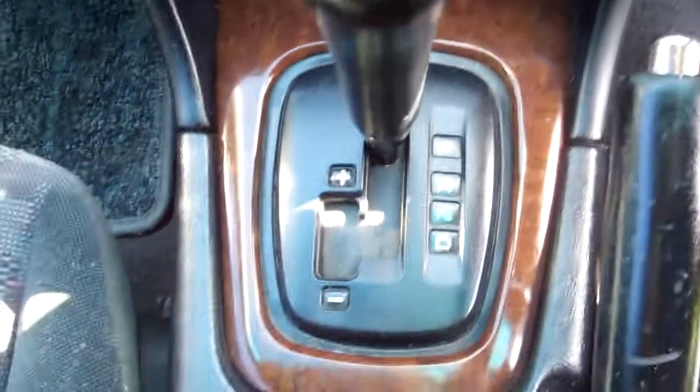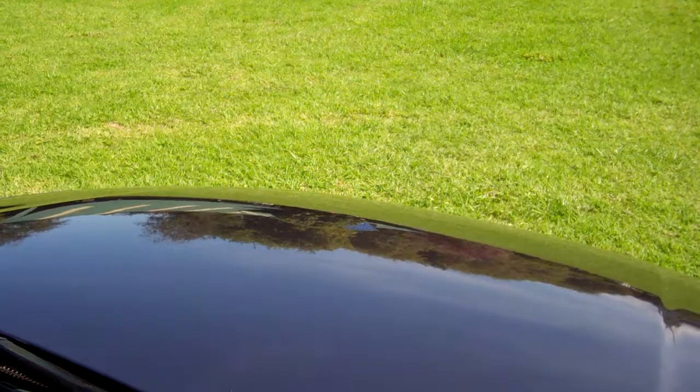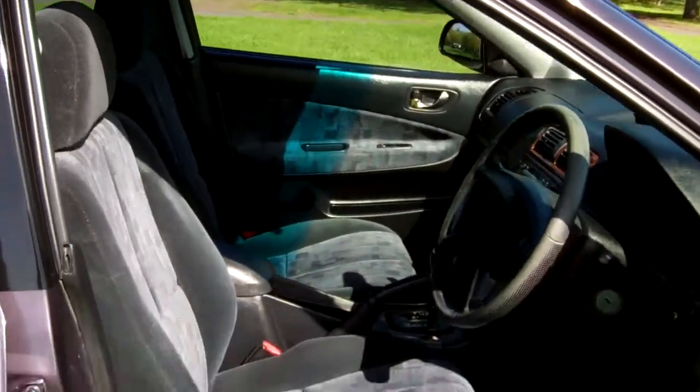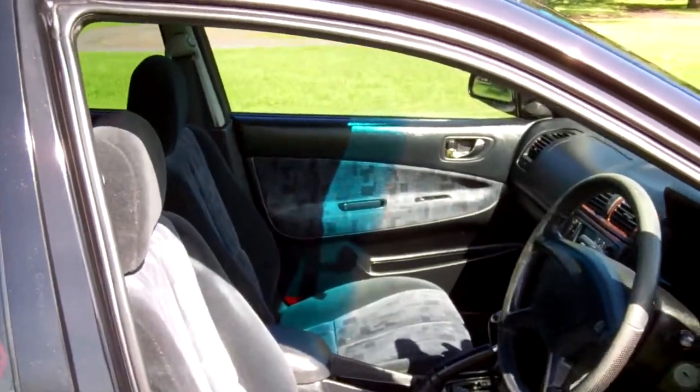Good sounds. It's an automatic model with the Tiptronic feature. Twin air bags for safety. The steering wheel is done by Nadi in these particular models. There's a good view of your roof lining. We'll just start her up so you can hear the Mitzi running. Sounds like it should.